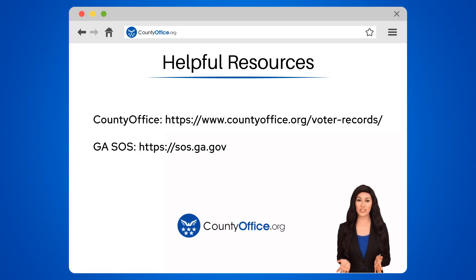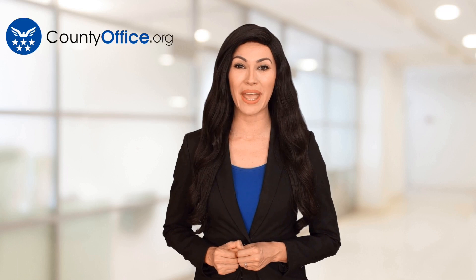Feel free to comment your questions — we're here to help. Thanks for tuning in to our video. Please like and subscribe and leave a comment below. See you in the next video.